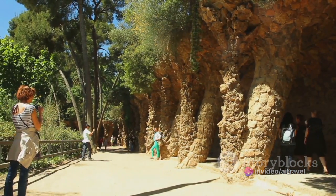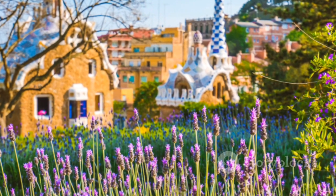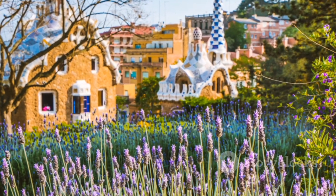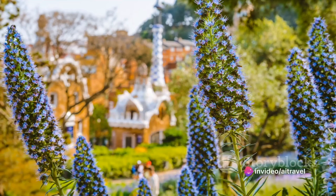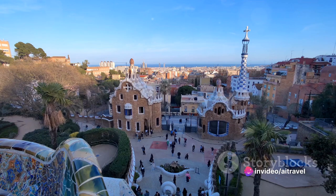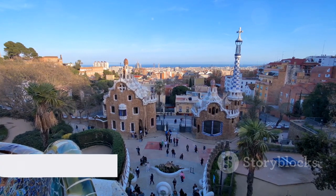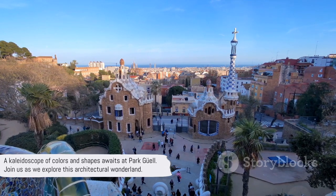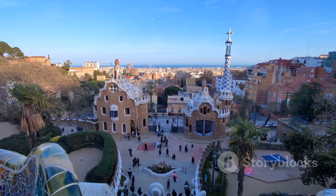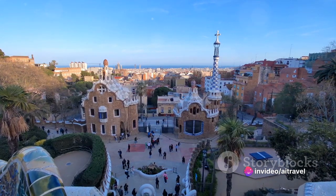Gaudí's signature style is unmistakable throughout the park. His use of trencadís — a technique involving broken tile mosaics — adds a splash of color to the organic shapes. Park Güell is also home to diverse flora, creating a vibrant tapestry of colors throughout the seasons. The panoramic viewpoints offer breathtaking vistas of Barcelona, making this park a kaleidoscope of colors and shapes.